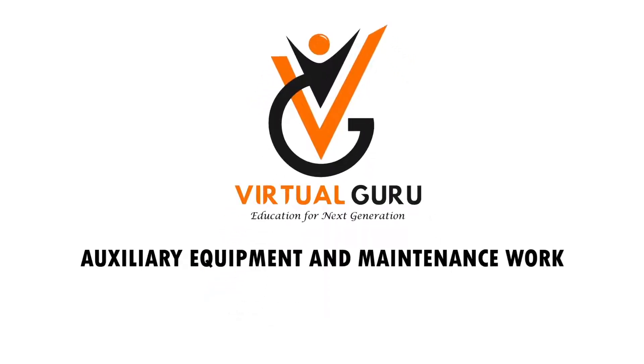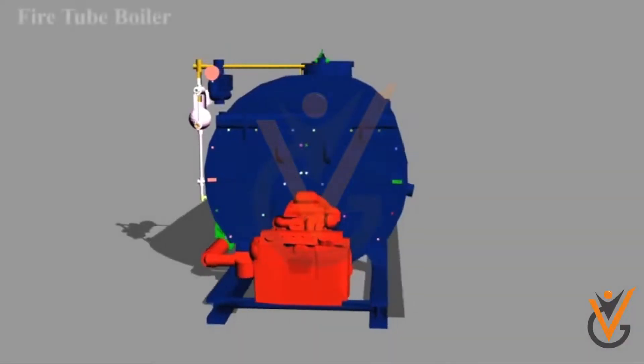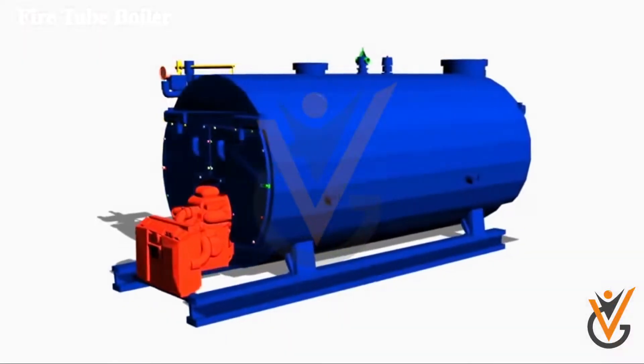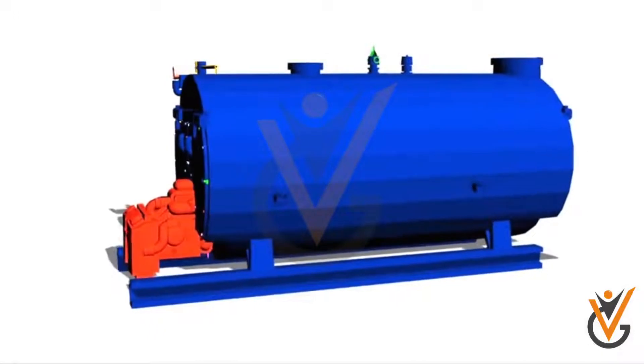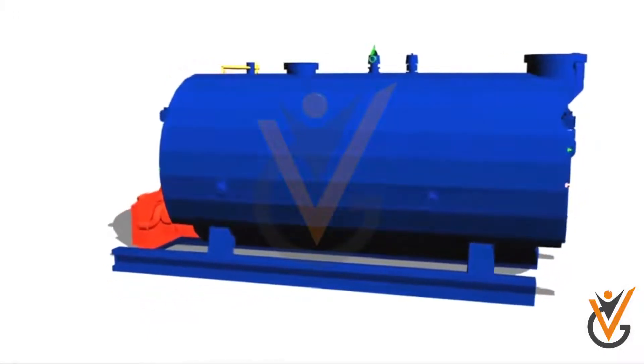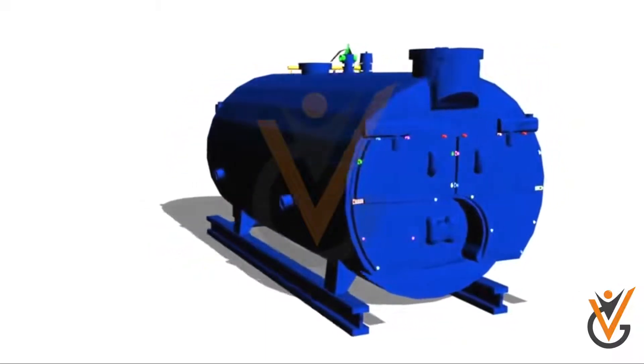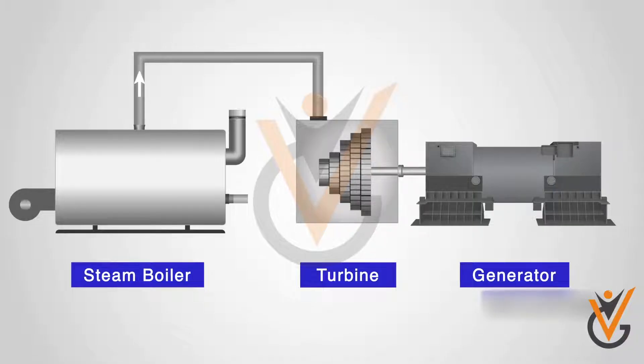Auxiliary equipment and maintenance work — boiler and steam system and watch keeping duties. Marine boilers used in ships today are mostly for auxiliary purposes in vessels that run on marine diesel engines or diesel electric propulsion. In the case of ships using steam turbines, boilers are a part of the main propulsion system.